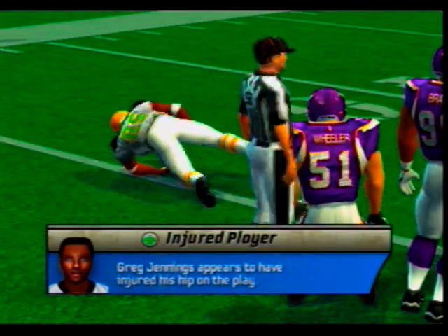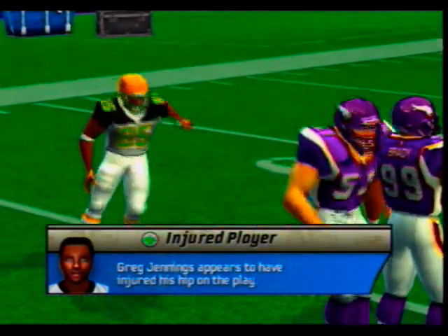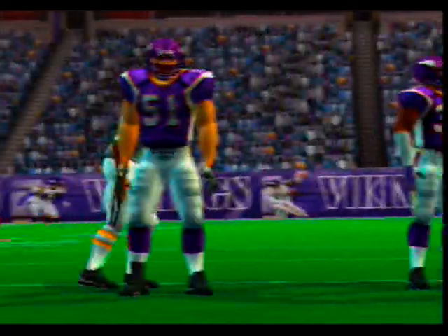Jennings is getting up very slowly — it looks like he'll head toward the sideline and we'll get you an injury report as quickly as possible.